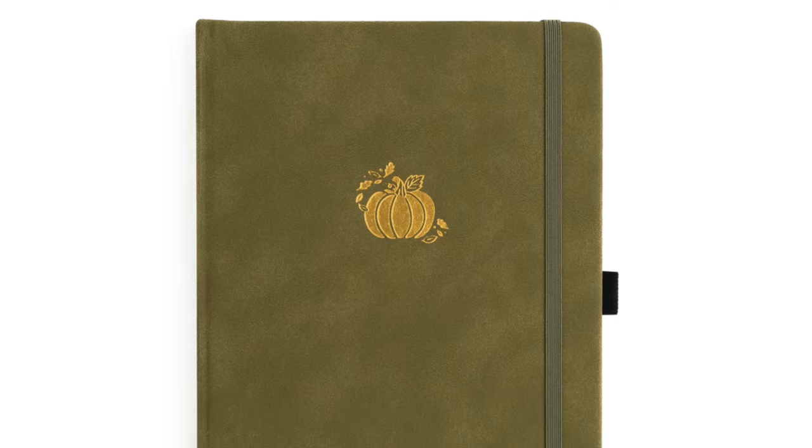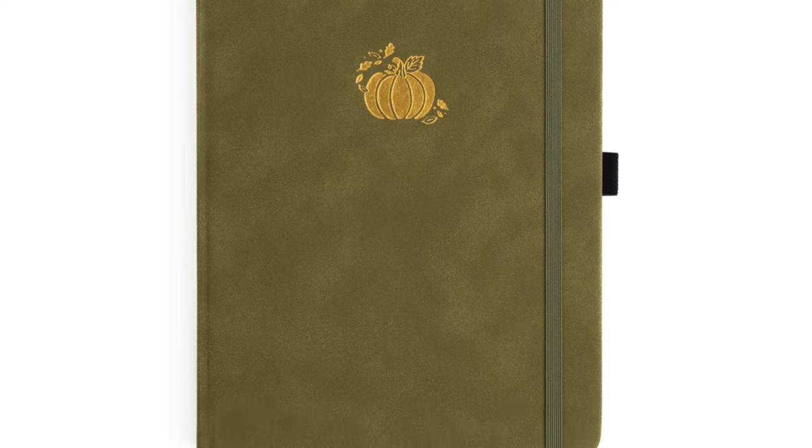The next notebook goes full fall. This one is titled Pumpkin — pretty self-explanatory. You have a really nice pumpkin design that's going to be gold stamped on what they describe on the site as a soft suede-like green vegan leather cover. I'm not entirely sure of the texture — it might be a little bit of both suede and vegan leather. It's hard to tell just from looking at it closely.